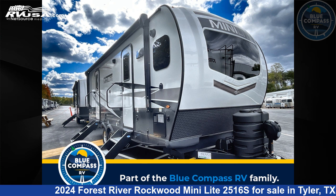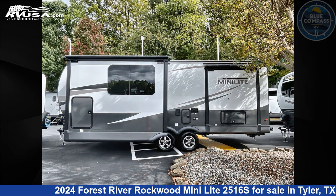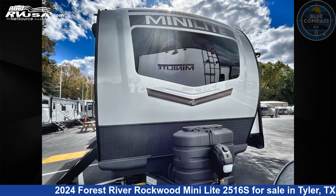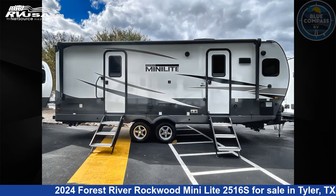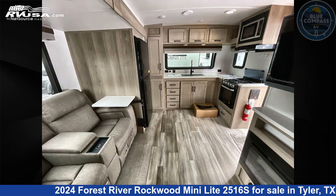This 2024 Forest River Rockwood Mini Lite 2516S is a travel trailer RV. It is located in Tyler, Texas 75706 and is offered for sale by Blue Compass RV Tyler. Click the link in the video description to visit RVUSA.com and see more photos as well as the current price.